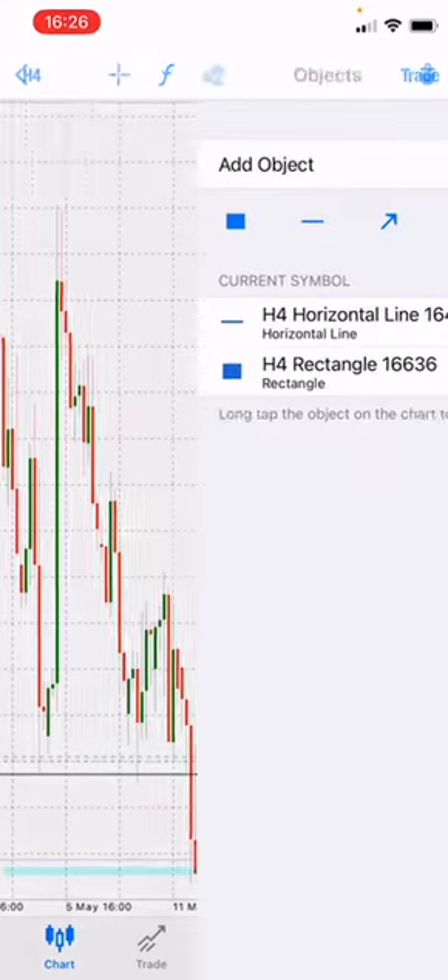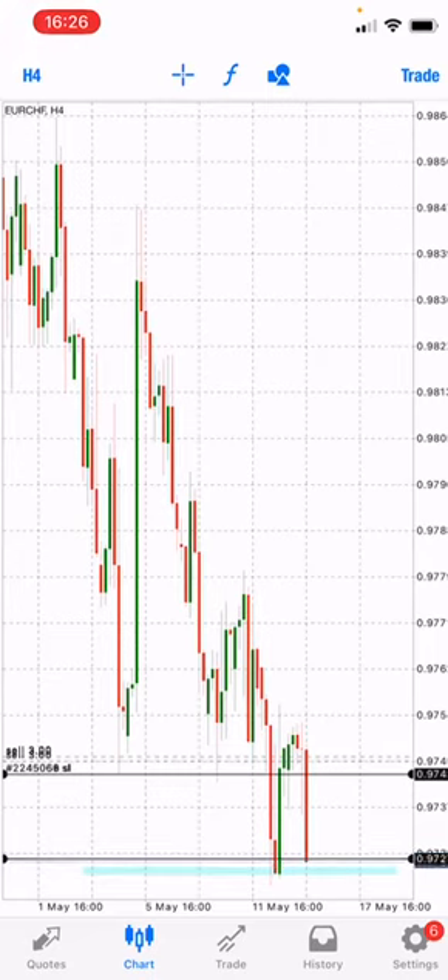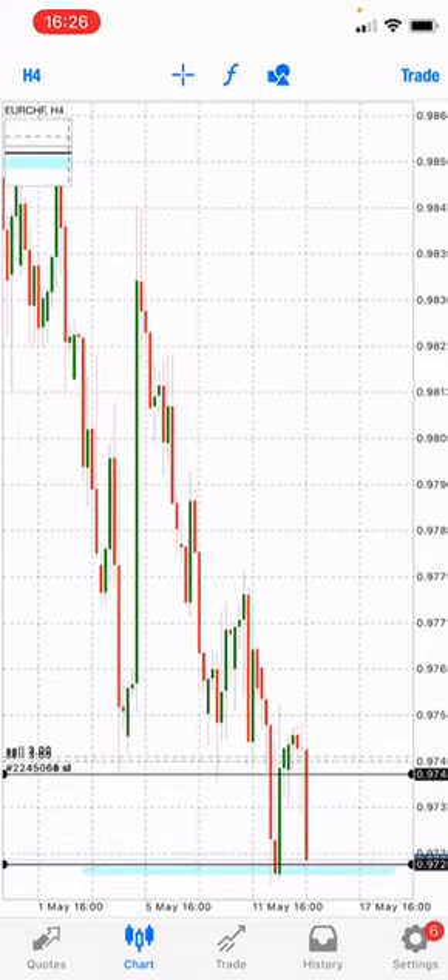This is our first take profit right here. We expect the market now to either cruise past this level or to bounce back again and gain another momentum before it continues down.